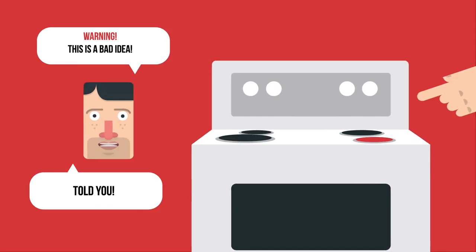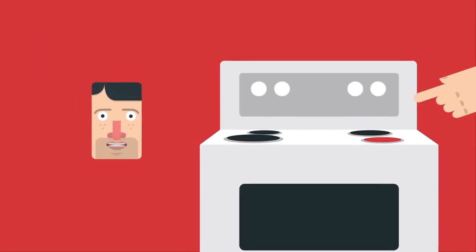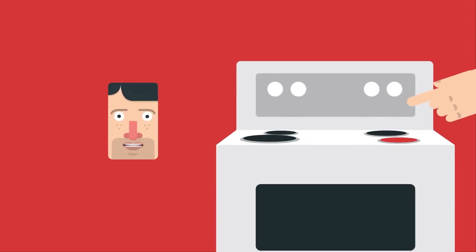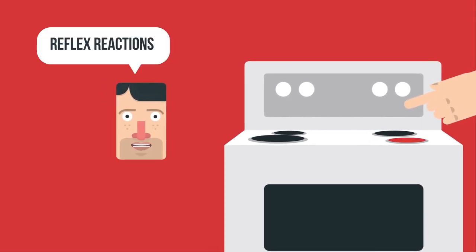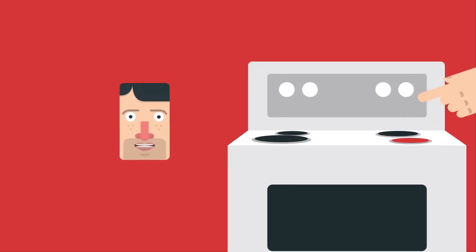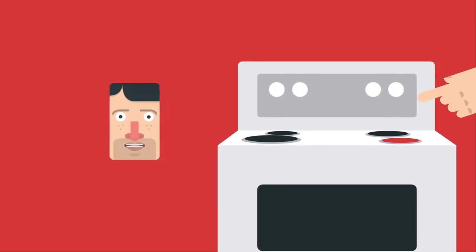Ouch! See how quickly I moved my hand from the hot stove? Our bodies have a system in place which enables us to react really quickly, called reflex reactions. Reflex reactions are immediate unconscious responses to a stimulus that provides us with protection and facilitates our survival.